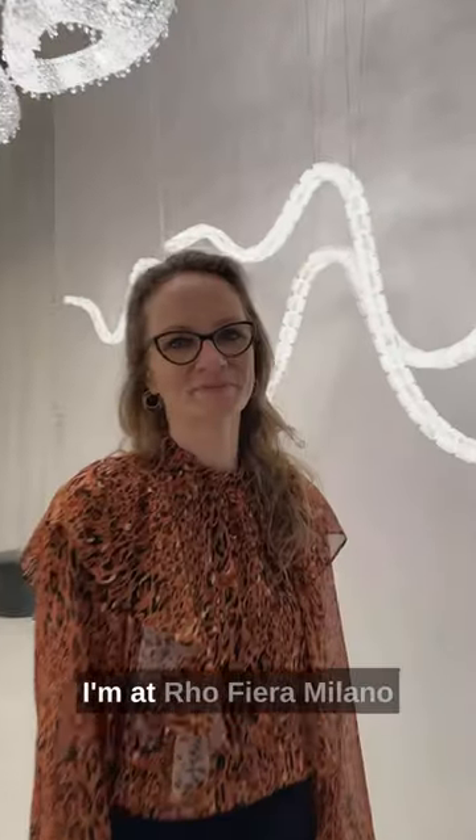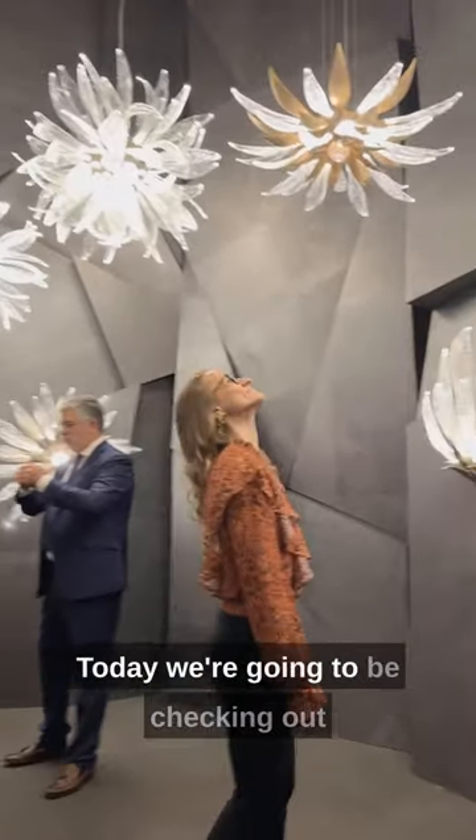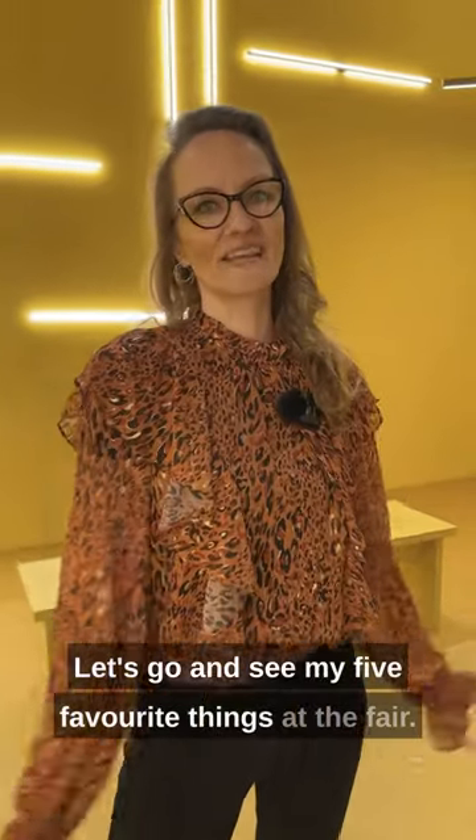Hi, I'm Eva Almedro Fiera Milano with my team from WGSN Interiors. Today we're going to be checking out Euroluce 2023. Let's go and see my five favorite things at the fair.